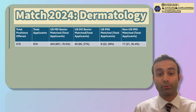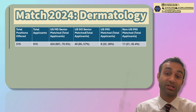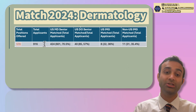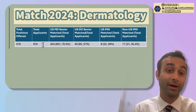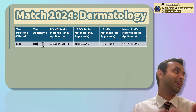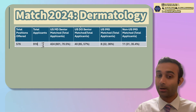Before I get started, it's very important to understand how competitive dermatology was as a field. There were 576 positions offered total, and 916 people applied for those 576 positions. So right off the bat, the average match rate was around 6 out of 9, which is essentially 66%.